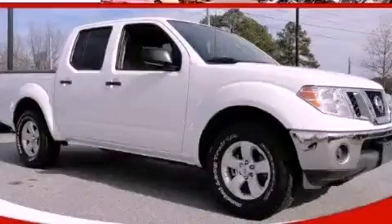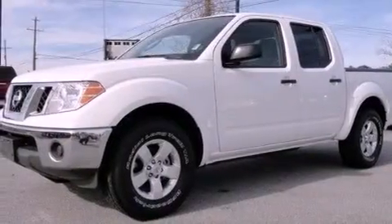This is a 2010 Nissan Frontier. Whether hauling, commuting, or towing, this truck is the right one for you.